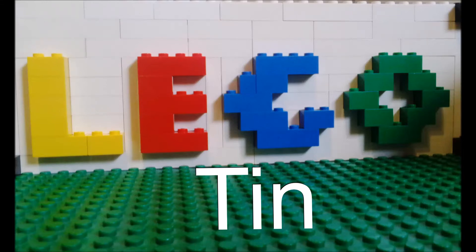Everything is awesome. Everything is cool when we're part of a team.